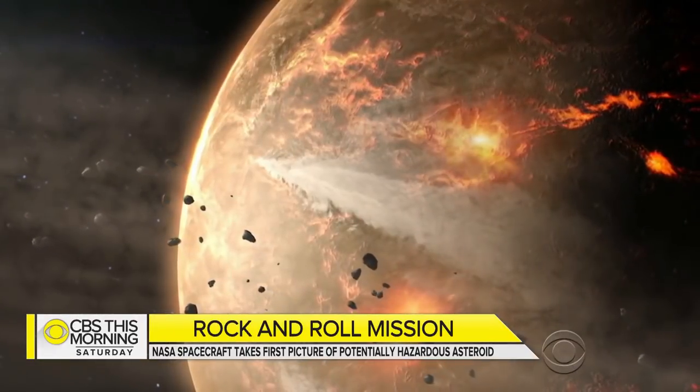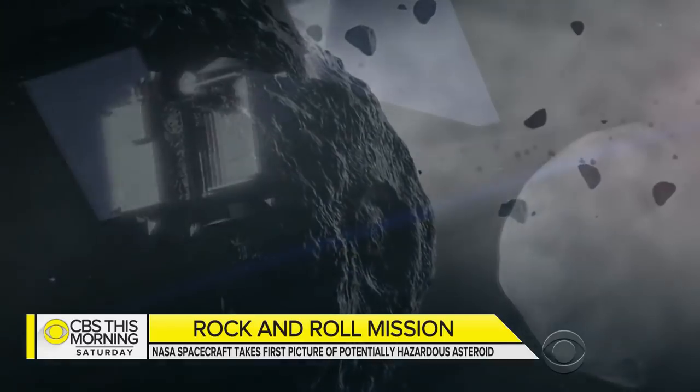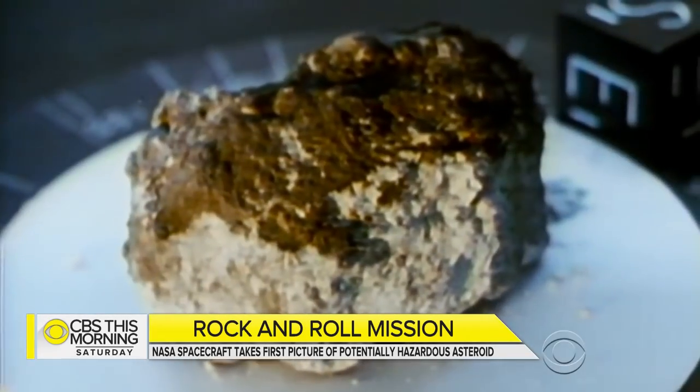NASA believes Bennu contains carbon that dates back four billion years to the start of our solar system. The mission, if successful, will bring back the largest collection of space samples since the Apollo moon rocks.